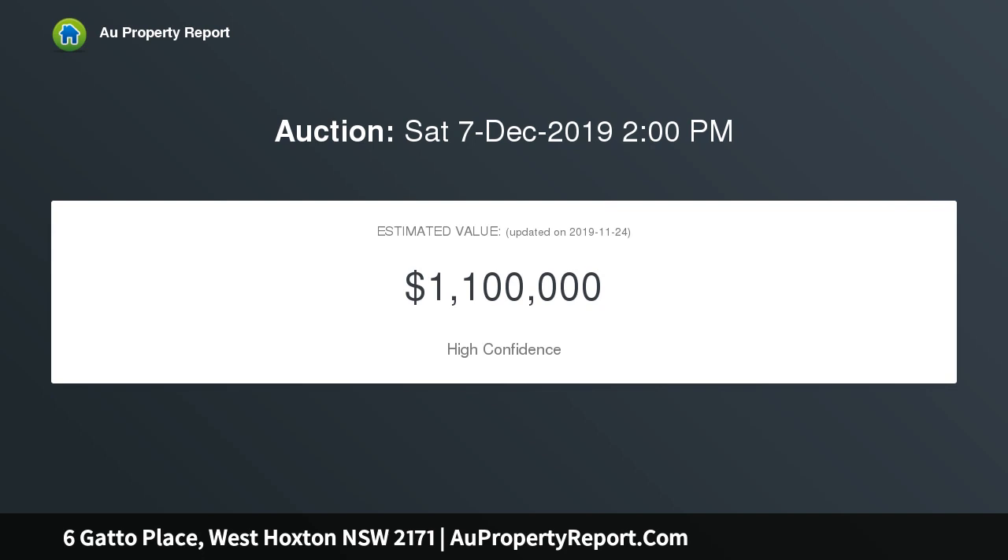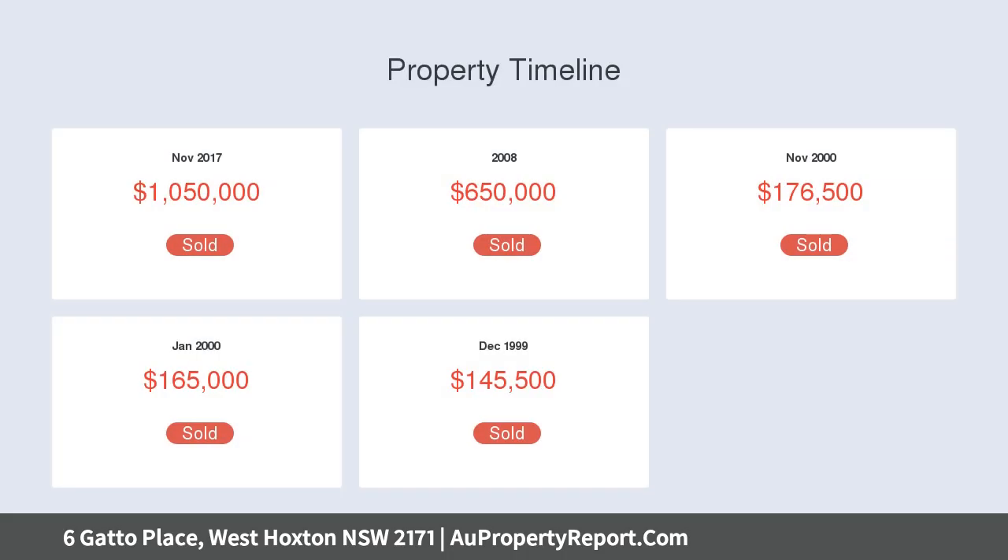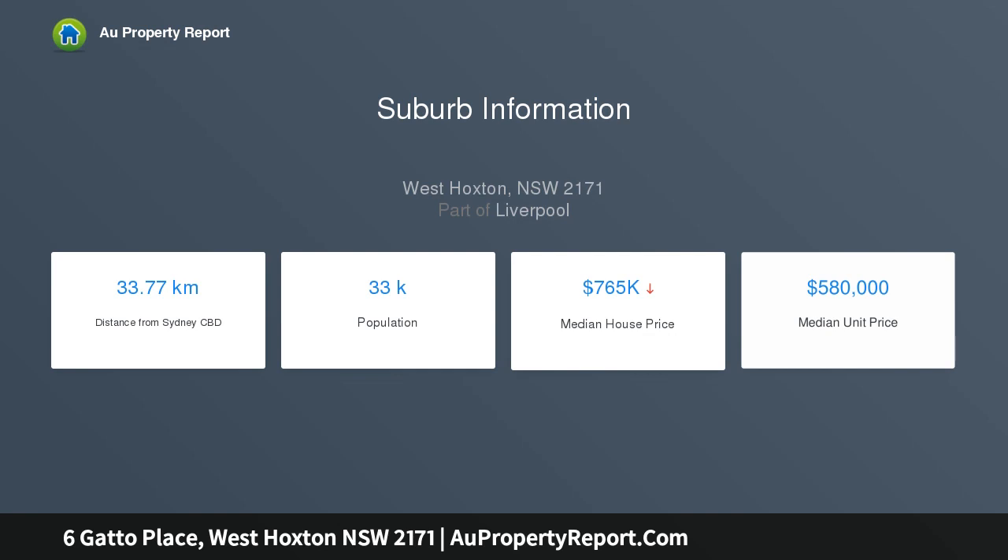Choice of living areas with high ceilings, perfectly suited to modern family life — formal lounge, dining, separate casual zone, upstairs retreat. Large covered entertaining area overlooking the sparkling saltwater in-ground pool. Private backyard with no rear neighbours, sitting on 680 sqm.